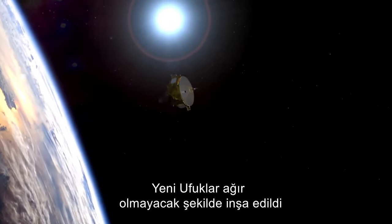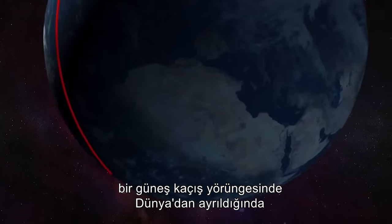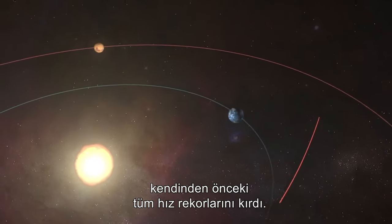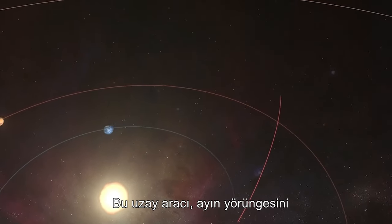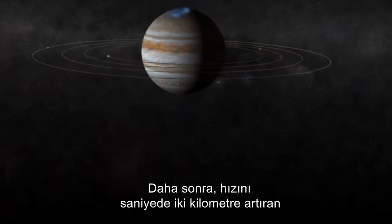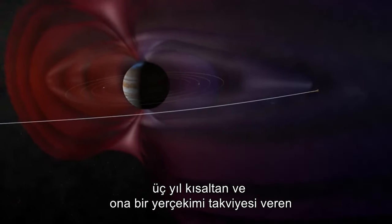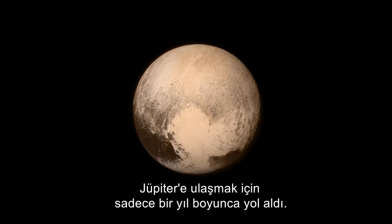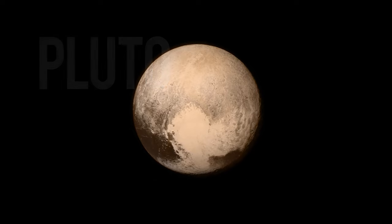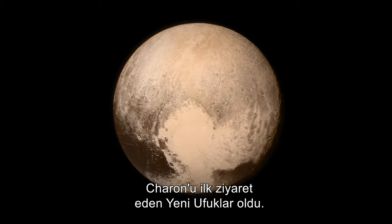New Horizons was built light and launched on a very powerful rocket, breaking all previous speed records when it left Earth on a solar escape trajectory at 16.26 km per second. The spacecraft passed the orbit of the moon in just nine hours. It then cruised for just one year to reach Jupiter, where it was given a gravity boost, increasing its speed by 2 km per second and cutting travel time to Pluto by three years. New Horizons was the first to visit the dwarf planet Pluto and Charon, its largest moon.